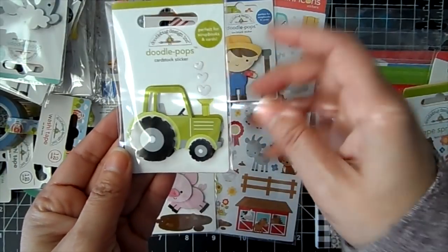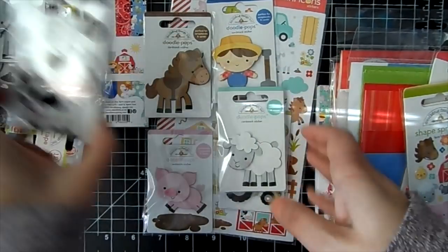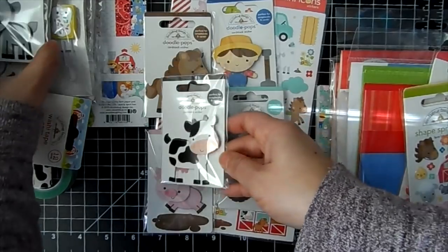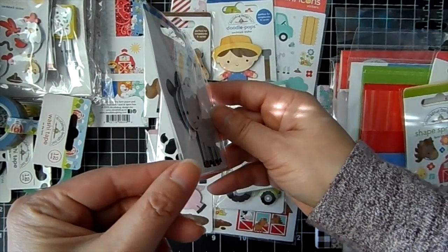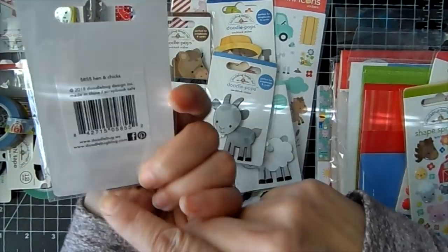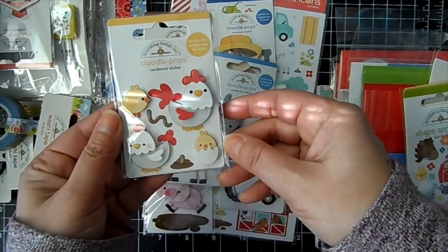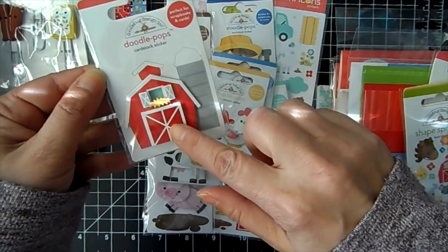There's a little tractor with little hearts, a little lamb, a little cow, and a goat. You can see the stickers are three-dimensional. There's also the hen and chicks and the little barn.